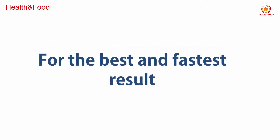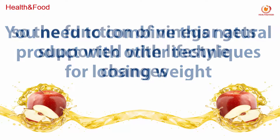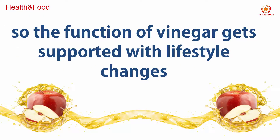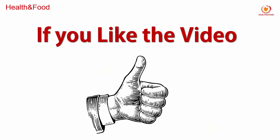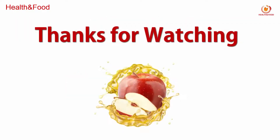For best and fastest results, you need to combine this natural product with other weight loss techniques, so that the function of vinegar gets supported with lifestyle changes. If you like the video, please give it a thumbs up, subscribe, and share it with your family and friends. Thank you for watching.